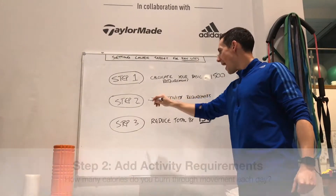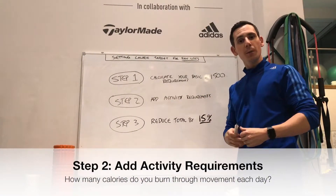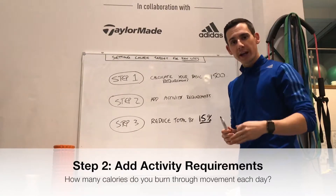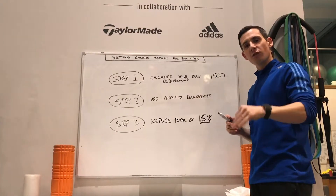Then step two, add your activity requirements — how many calories are you going to burn each day to do what you do: look after the kids, work out in the gym, whatever that might be. Me, 500 roughly.